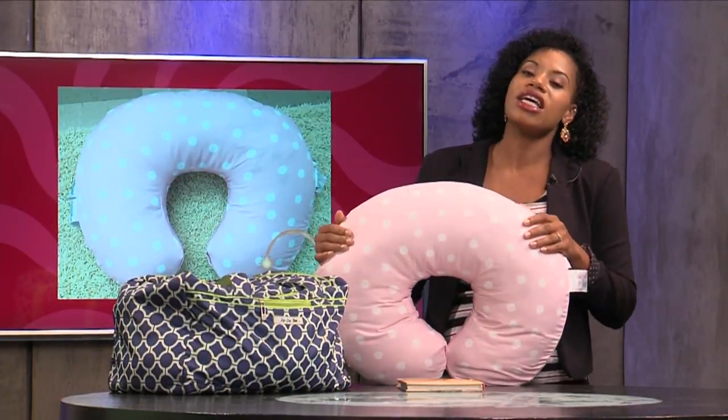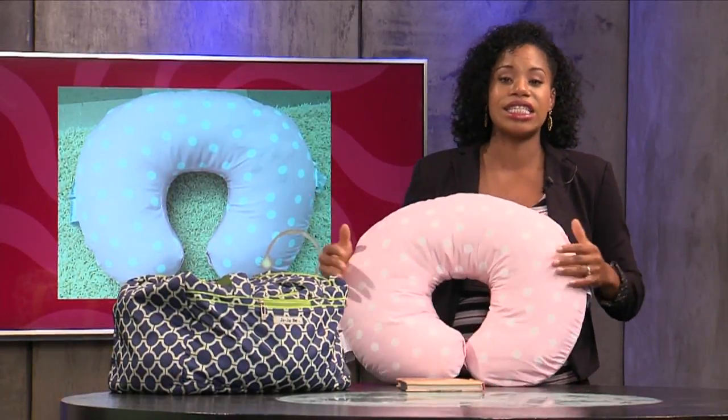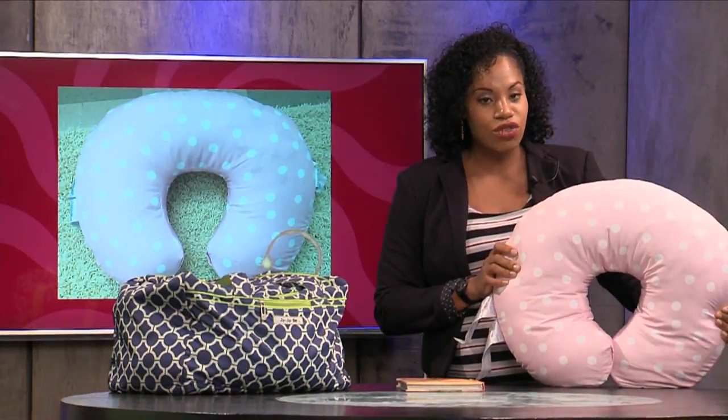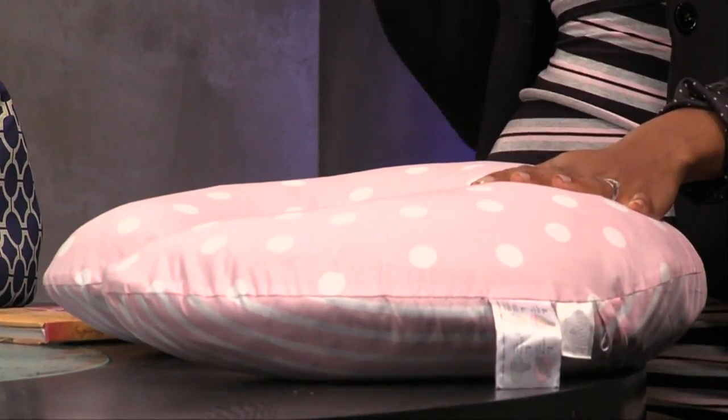So this boppy pillow is great for breastfeeding moms. If you plan on breastfeeding your child, this is amazing — and this is the same one I actually used for my son, who is now two and a half. I just bought a little slip cover to make it pink and festive for baby girl. It's fun and highly required — a necessity.